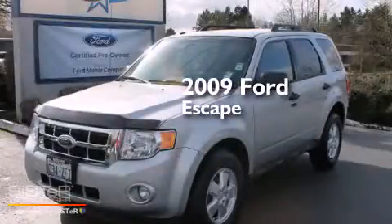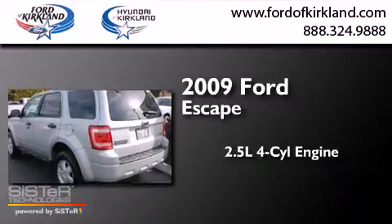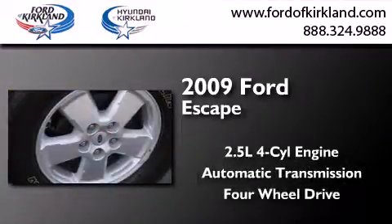This is a 2009 Ford Escape. It has a 2.5-liter four-cylinder engine, an automatic transmission, and the added capability of four-wheel drive.